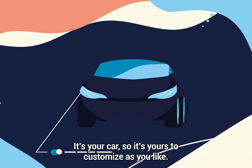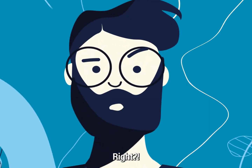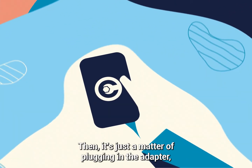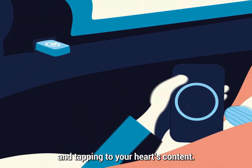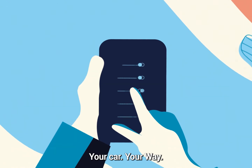That's the beauty of it. It's your car, so it's yours to customize as you like. Right? Right. If you have Carista, it's just a matter of plugging in the adapter, launching the app, and tapping to your heart's content. With Carista, it's your car, your way.